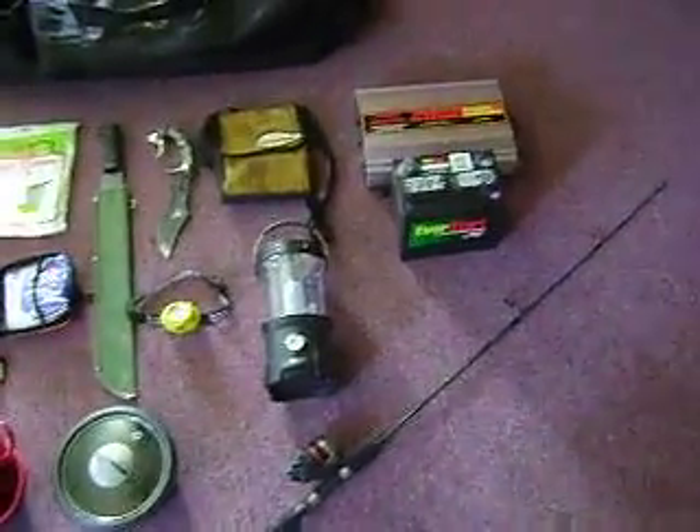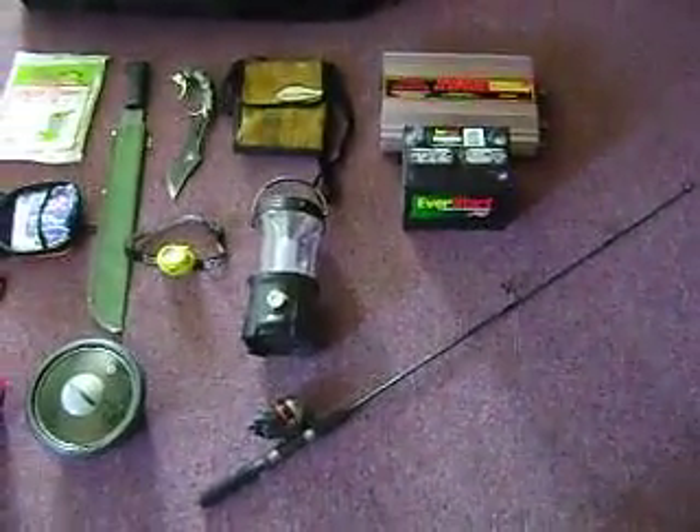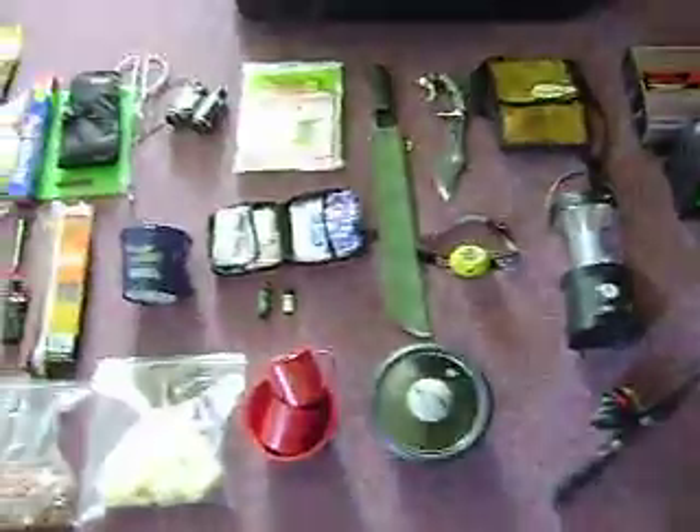All right, this is everything that we use out on the camping site while we're building. It's also what I've got put together so far — my 2012 survival kit.